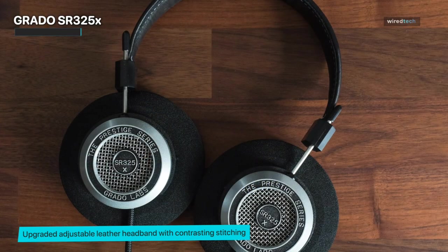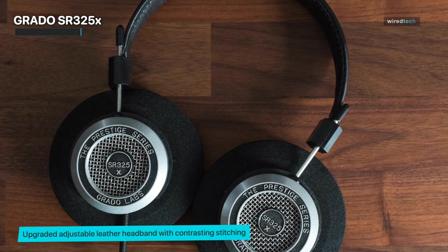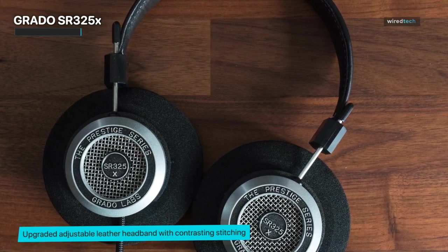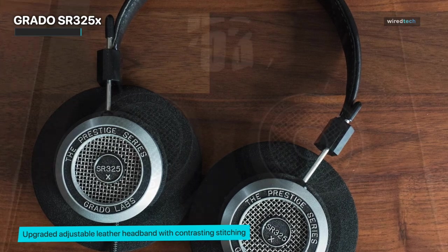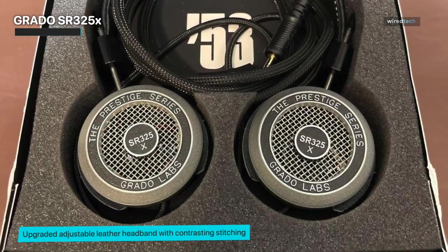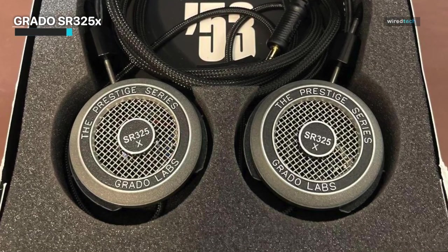The SR325X is a true audiophile's dream. It offers exceptional dynamics and a wide frequency response, allowing you to appreciate the full range of your favorite music genres. Whether you're into classical, rock, jazz, or electronic, these headphones will faithfully reproduce the intricate details and nuances that make each genre special.